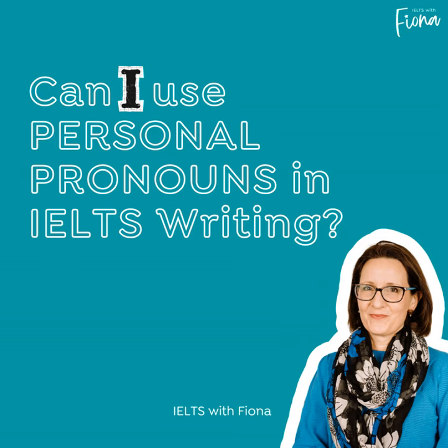So we started by saying it's okay to use I for your opinion, but if possible, try to avoid using I when giving examples — try to make those examples more general. In task 2, you are asked to present and justify your own opinion and therefore it is okay to say 'in my experience,' 'in my opinion,' or 'I will argue in this essay.'